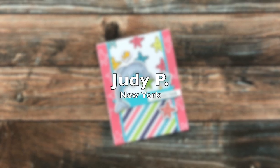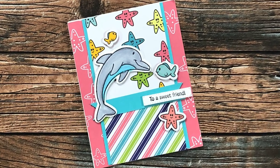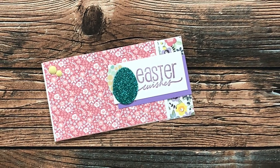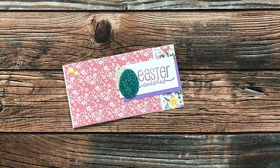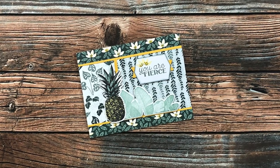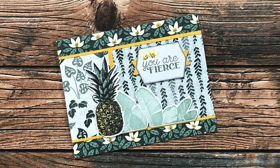Judy P of New York sent in a March sample and I am loving the fun aquatic theme of this one, thank you Judy! Nikki H of California sent me this adorable Easter card fashioned after the April 2022 sheet load of cards, thank you Nikki! Janet C of Illinois used the March 2022 sheet load for her card — I love how she has turned it on its side and all the layers she used to decorate the card, thank you Janet!